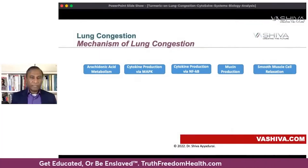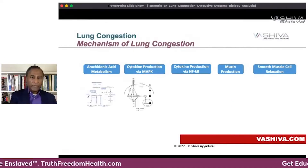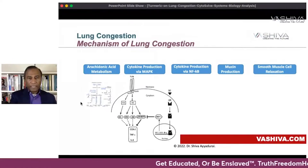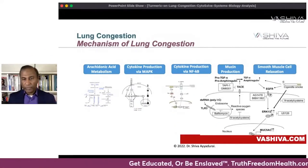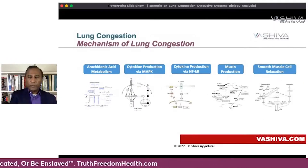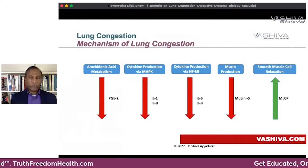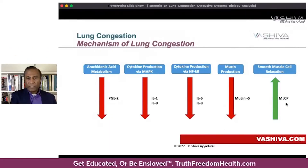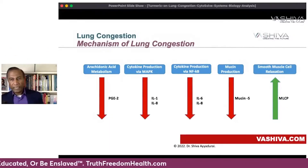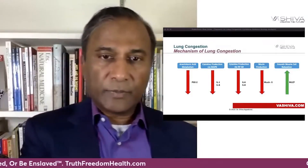At the molecular systems level, there are five different molecular pathways involved in lung congestion: arachidonic acid metabolism, cytokine production through the MAPK pathway, cytokine production via NF-kappa-B, and the mucin production pathway. If you can achieve smooth muscle relaxation, you can breathe. Key targets include PGE2, prostaglandin 2, IL-1, IL-6, IL-8, and Mucin-5 — you want to lower these — while increasing MLCP, which promotes smooth muscle relaxation. You want to take a multi-dimensional, multi-systems approach.